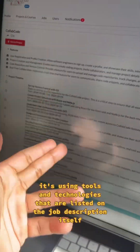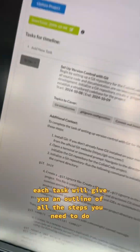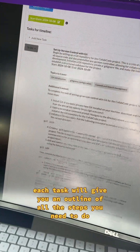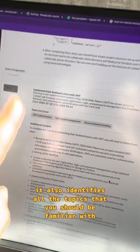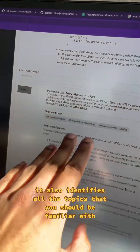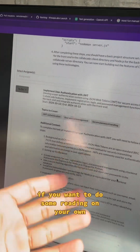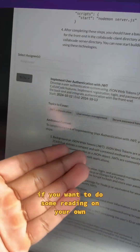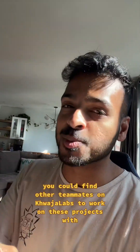Obviously, it's using tools and technologies listed on the job description itself, but that's not all. Each task will give you an outline of all the steps you need to do to complete that task. It also identifies all the topics you should be familiar with in order to complete that task, if you want to do some reading on your own. And yes, you can find other teammates on Kaja Labs to work on these projects with.